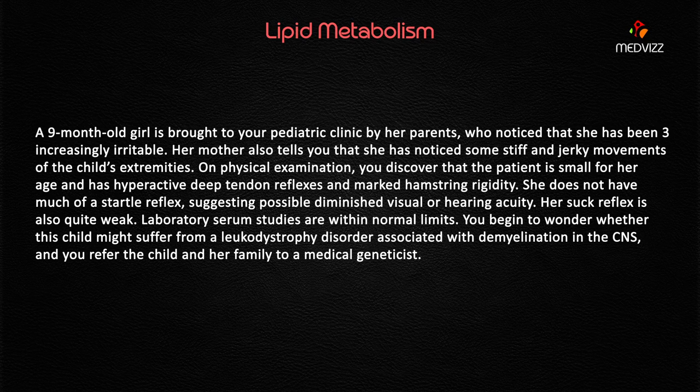Her suck reflex is also quite weak, and the patient is very lethargic — indicating severe muscular weakness. Laboratory serum studies are within normal limits. Based on these findings, you begin to wonder whether this child might suffer from a leukodystrophy disorder.